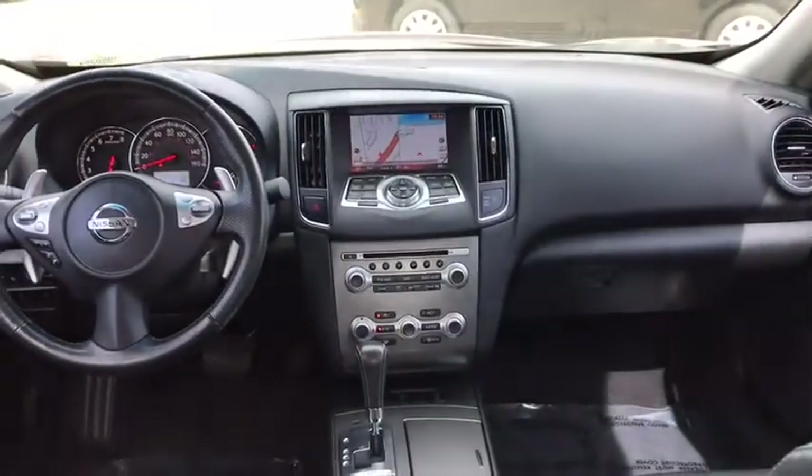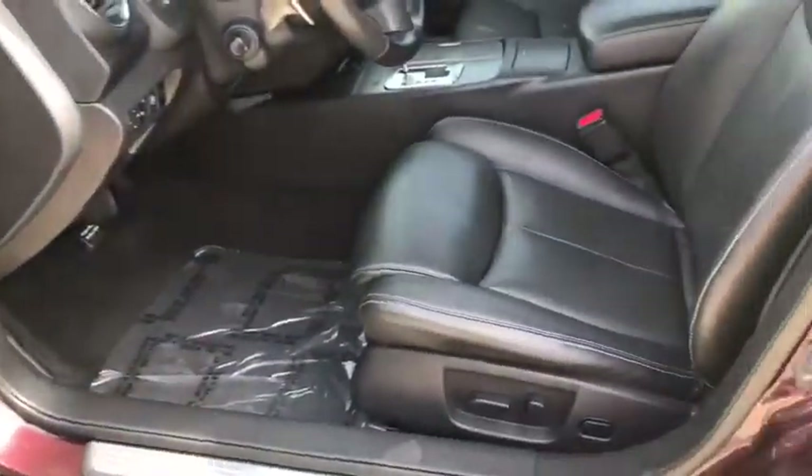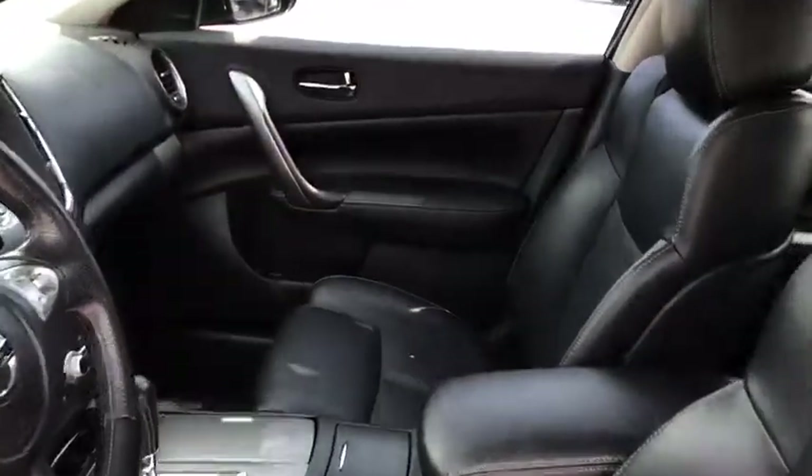Bluetooth, leather-wrapped steering wheel, adjustable steering wheel, power steering, cruise control, aluminum wheels, and keyless start.